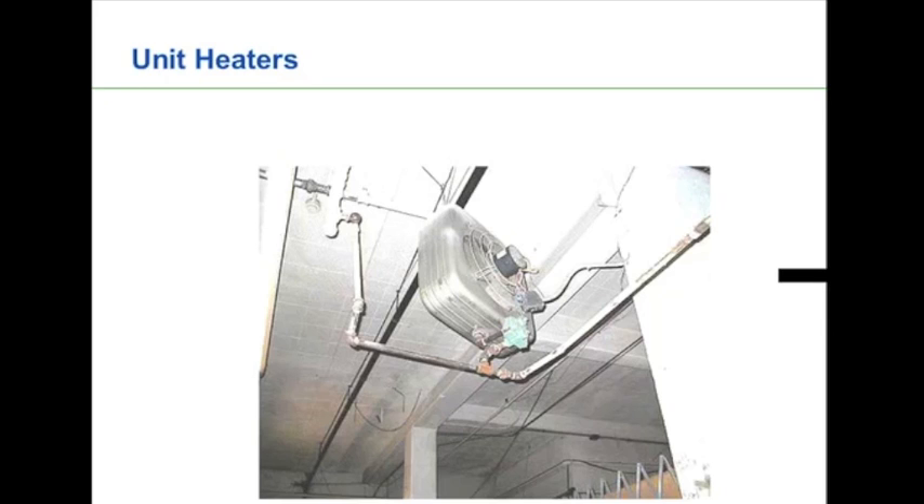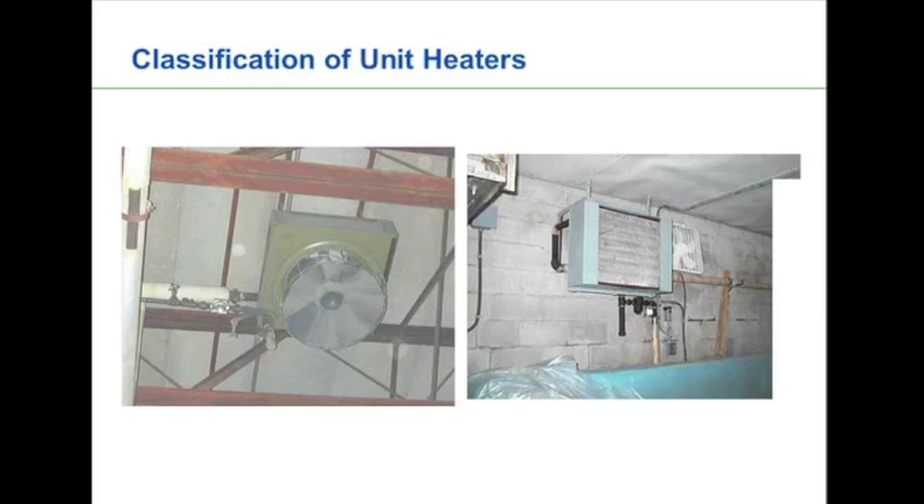Generally the applications are going to be for large open areas — warehouses, big industrial facilities — but they can also be used in offices and shops as well. The most common ones are just a little air blower style stuck in the corner of a plant or along the wall of a warehouse, hopefully providing heat. They can also be used for spot heating or comfort heating. When looking at unit heaters, there are a number of different classifications depending on how they're functioning and installed in the system.